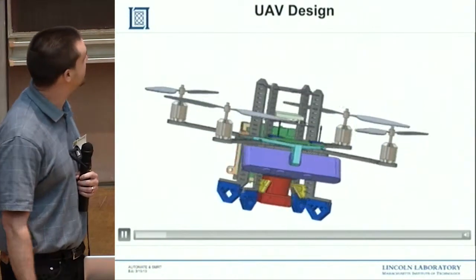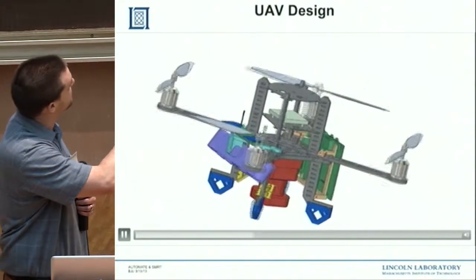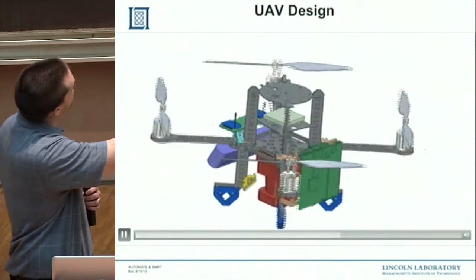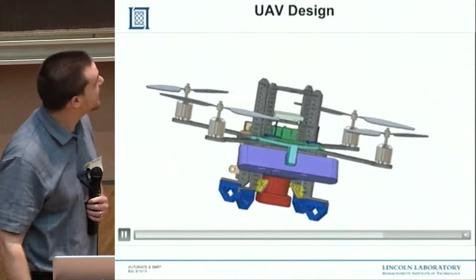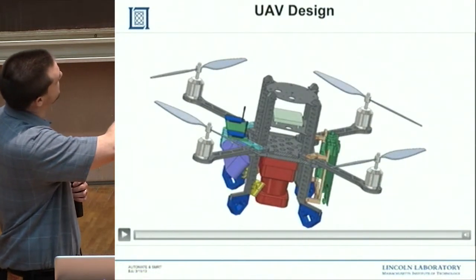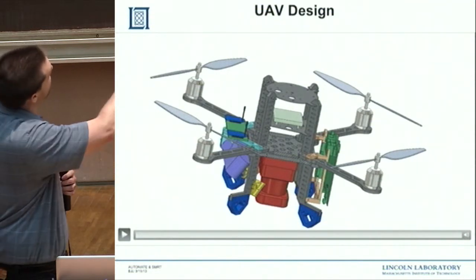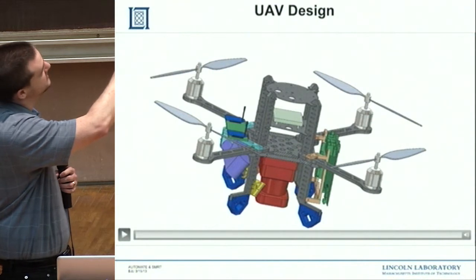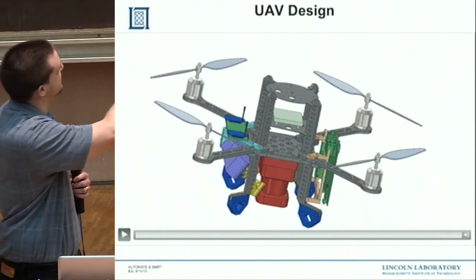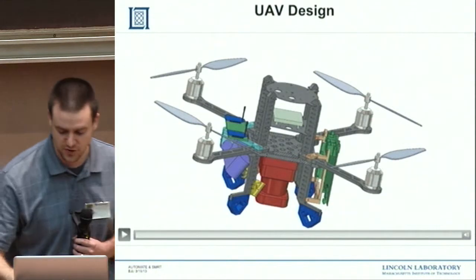For our UAV, we used the Pelican platform from Ascending Technologies — you can put a lot of stuff on a Pelican. We put a 30-meter LiDAR inverted underneath, with two reflective mirrors to get height estimations as well as 30-meter horizontal scans. We had a disassembled FitPC as the main brains for the Pelican, though a lot of the low-level controls ran outside of ROS on a 32-bit microcontroller on the autopilot board. We also had a forward-facing Asus Xtion sensor and a custom communications board.